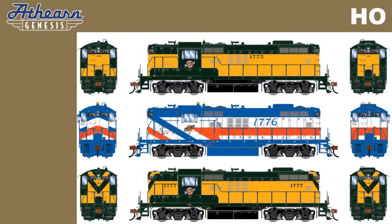For this run, Athearn will be offering a selection of Class 1 railroads, such as the Chicago Northwestern in both the standard simplified scheme, the mid-1970s bicentennial scheme, and early scheme with end stripes and dual-side road numbers.